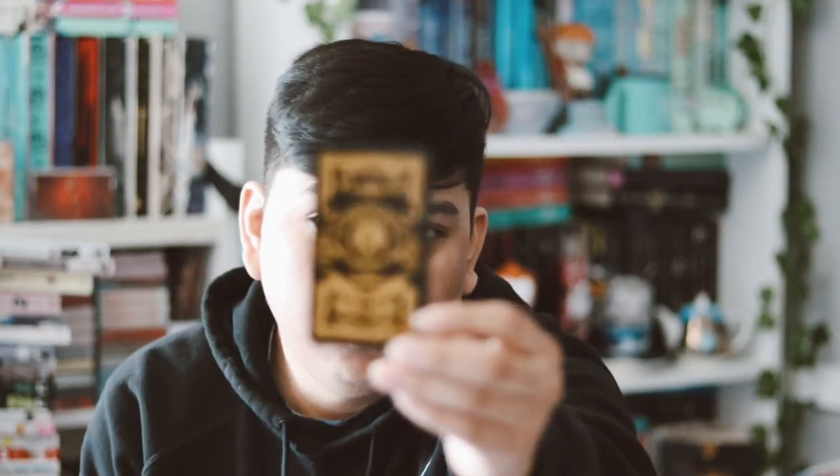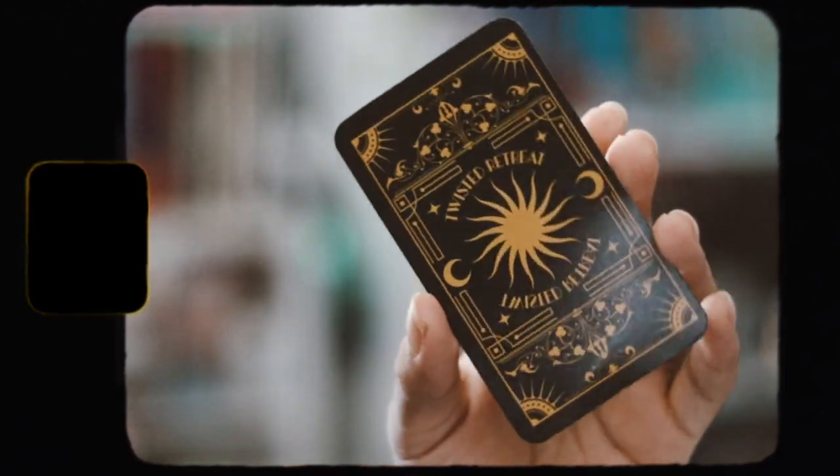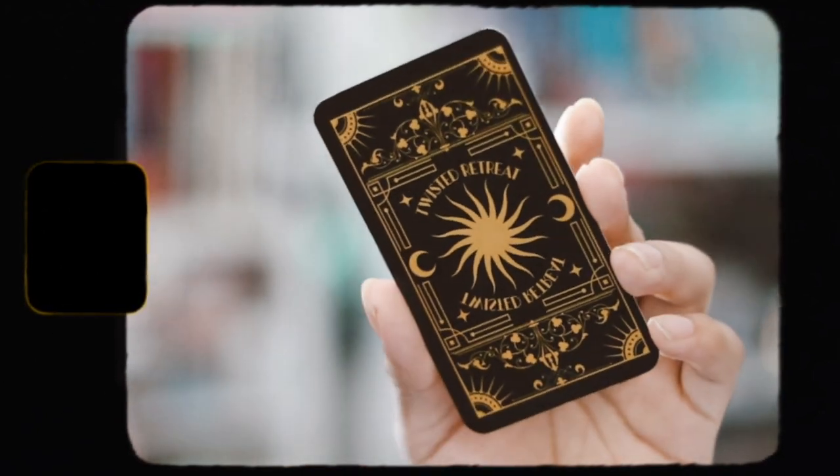And then of course we have our tarot card from this month that matches the candle — they do that every month and I like these.